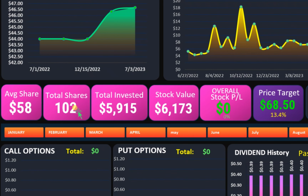Alright, to start, I have 102 shares of Coca-Cola at an average price of $58. The total amount invested is $5,115, and my stock value right now is $6,173.